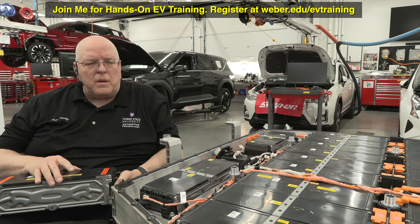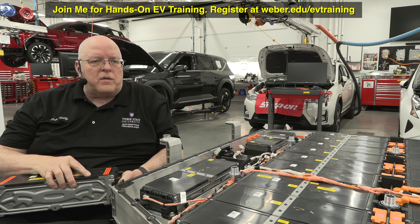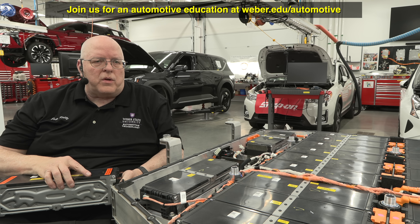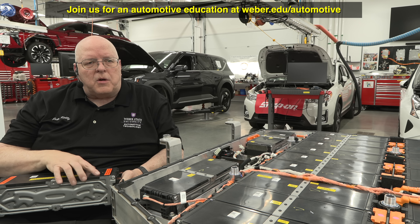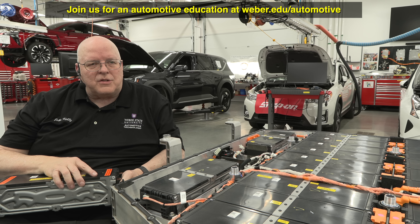If you like this content, please hit subscribe. We offer hybrid and electric vehicle training here at Weber State University — see the link at the top of the screen. We also offer educational degrees — two and four year degrees in automotive technology — if you're interested in furthering your education.